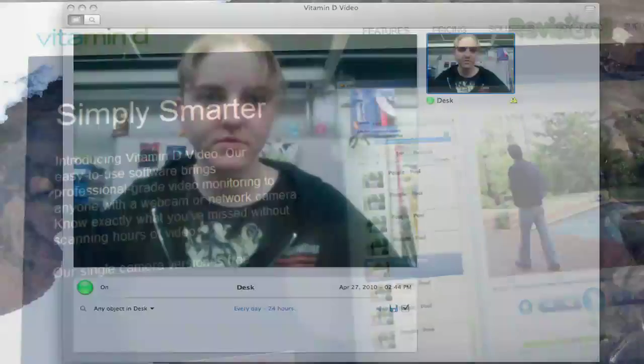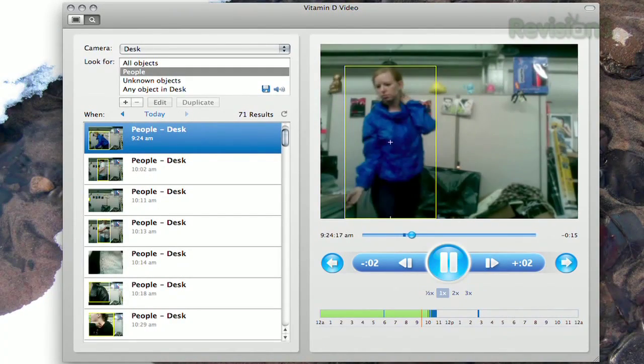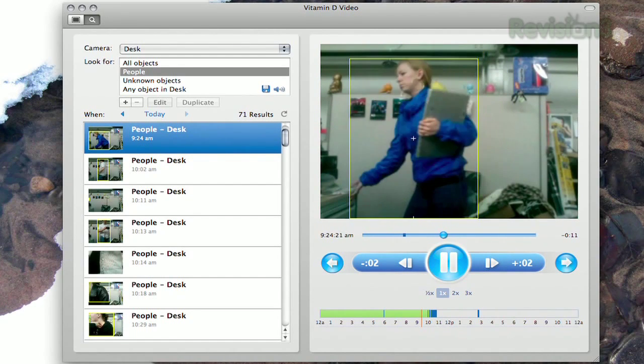Once you've installed the program, just turn the camera on and let it go. You can review your footage in an awesome interface that marks the timeline whenever there's motion in the scene, making it easy for you to skip the boring parts.